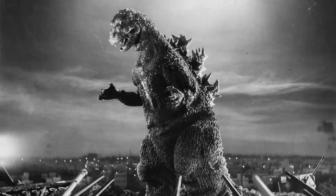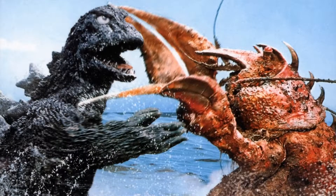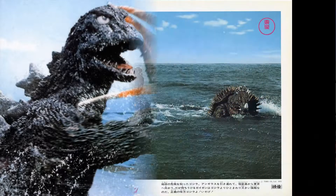Hey everyone, how's it going? Paul here from UKKaiju to show off the brand new Toho design of Godzilla.